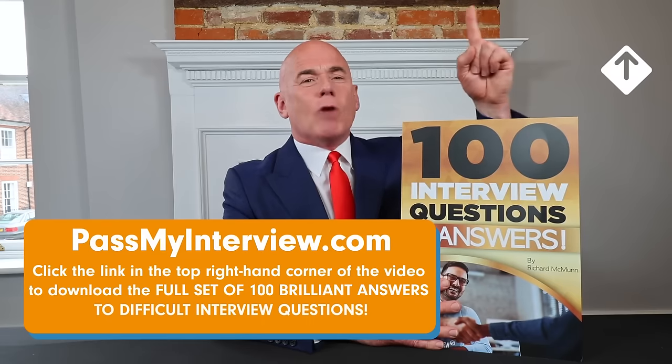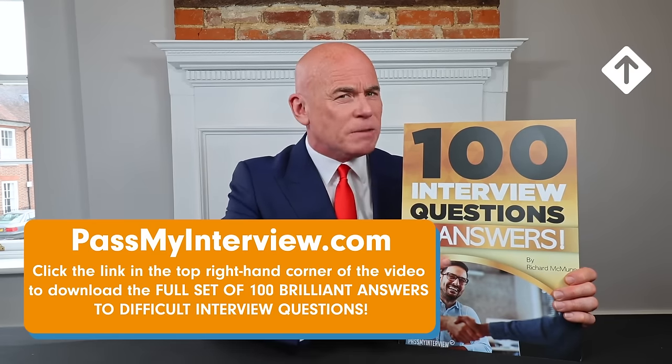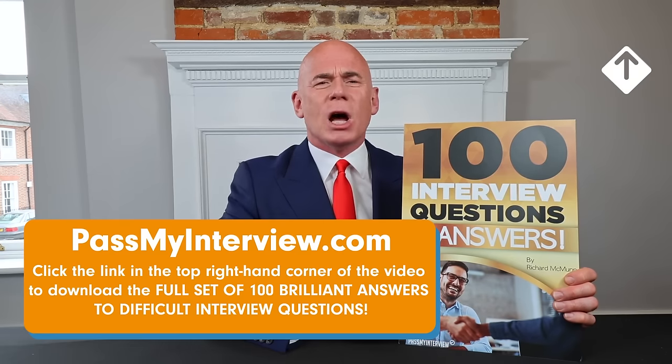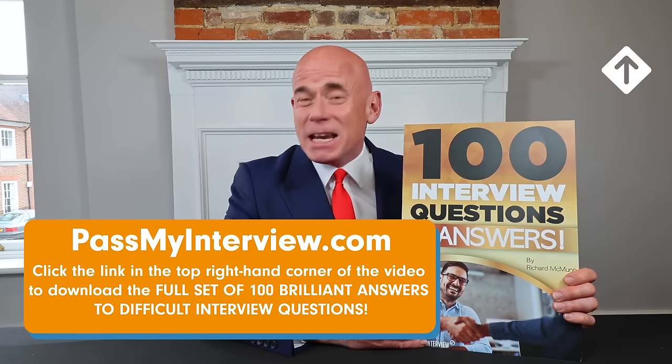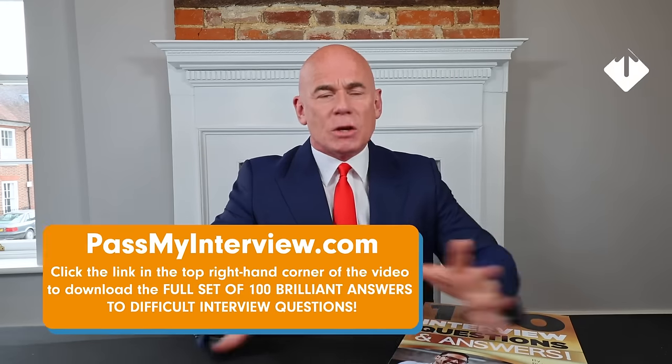So there's a brilliant scripted example answer you can use in your next interview to the difficult interview question, sell me this pen. If you want to download that script plus my 100 brilliant answers to difficult interview questions, click the link in the top right-hand corner of the video, head straight through to passmyinterview.com and you can instantly get a copy. It's a fantastic resource — it comes as a PDF guide and you can have it in your inbox within two minutes.